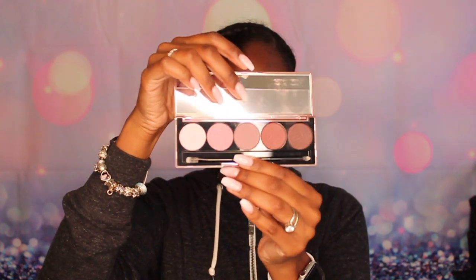Lastly I got this Marvelous Mobs Dose of Colors palette. It asks you what shade of eyeshadows you prefer and I picked mauves and browns — this is that palette, five colors. Nice Morphe colors and it came with a little brush, though I probably won't be using the brush. But it's a nice little palette. So these are my items from BoxyCharm.